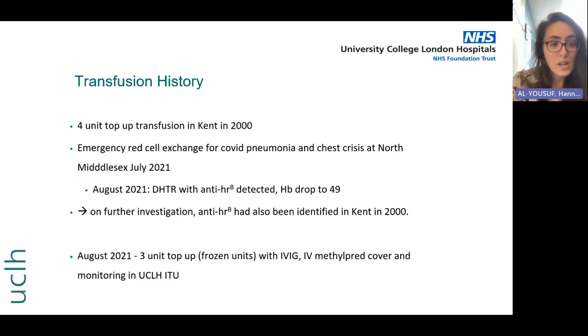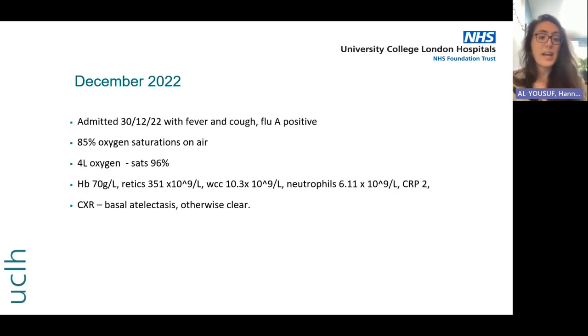Fast-forwarding to December 2022, she comes in again with flu-like symptoms — a fever and a cough — and tests positive for flu A. Her oxygen saturations are quite a way below her baseline at 85% on air, and she's requiring four litres of oxygen to saturate at 96%. Her bloods are not particularly remarkable at this stage; her haemoglobin is 70, her CRP is only 2, and her chest X-ray is fairly unremarkable.